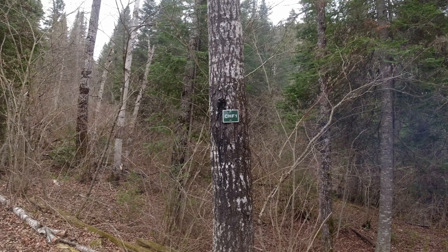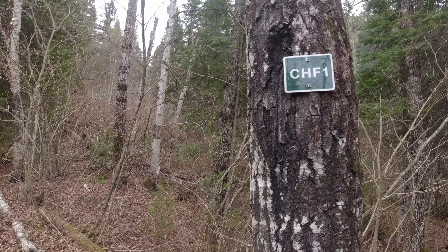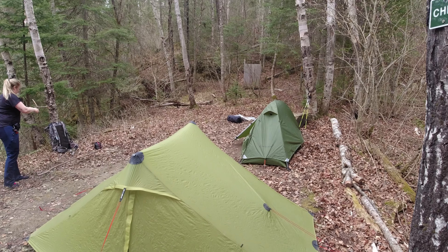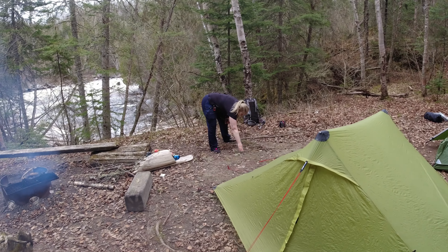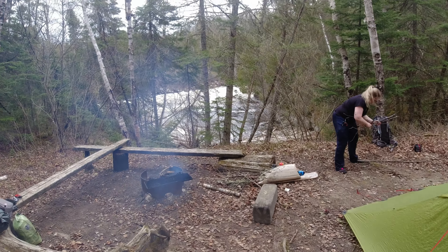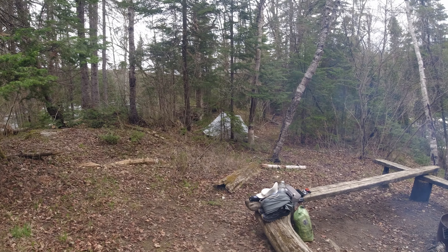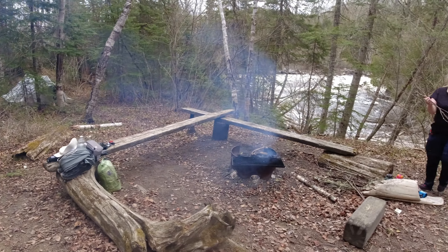All right folks, this is CHF1, our site for the night, named after falls that I would not try to pronounce. Tanya's got her tent set up and is on wood duty of sorts, I've got my tent set up - epic scene in the background. James off to the side has got a campfire going; there's lots of wood around for us.